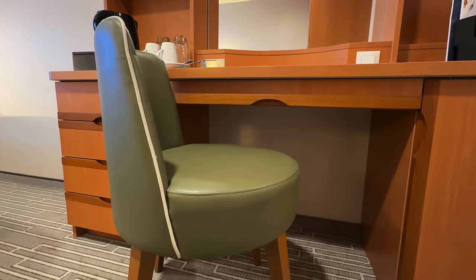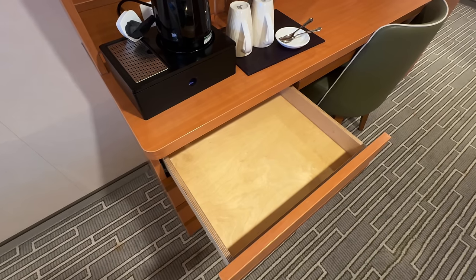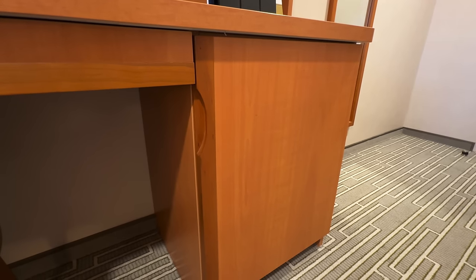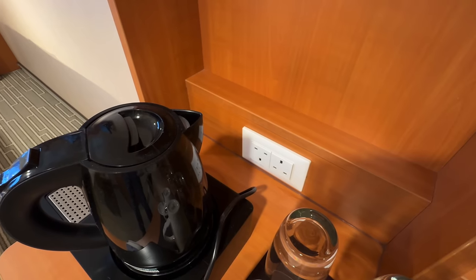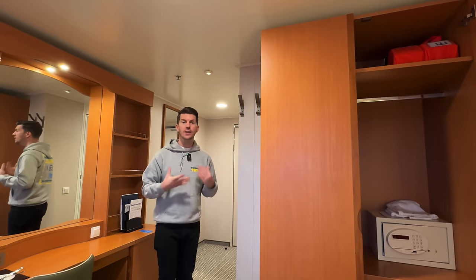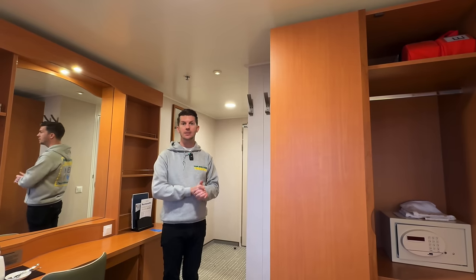If you need more tea and coffee, ask your cabin steward who would be happy to provide it. Under the vanity unit is a chair, and on one side there are four drawers with the hairdryer in the bottom drawer. There is also a mini fridge which comes empty so you can put whatever you like inside. There's a light switch with a light above the mirror, plus two UK sockets located just behind the kettle. Over on this side are two good-sized coat hooks for hanging clothing.